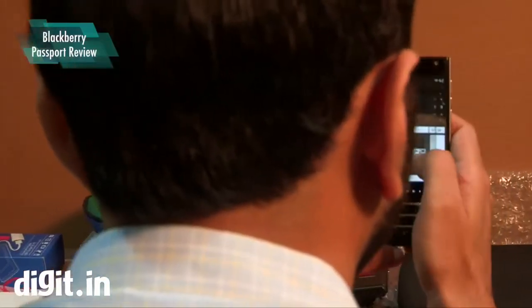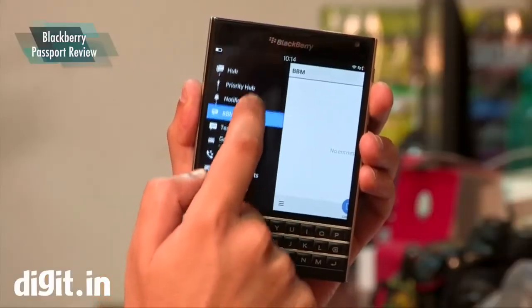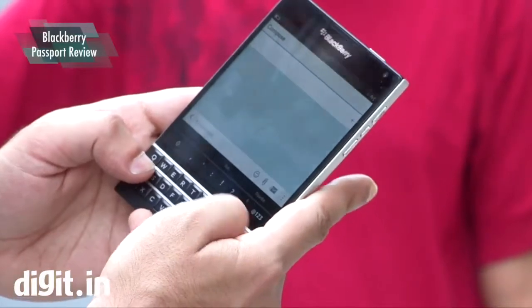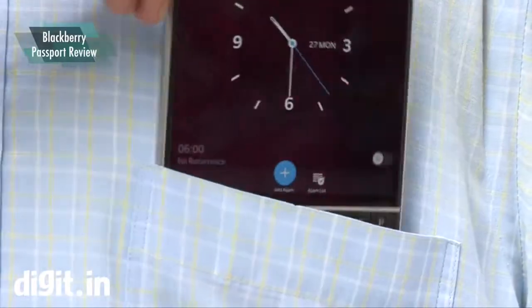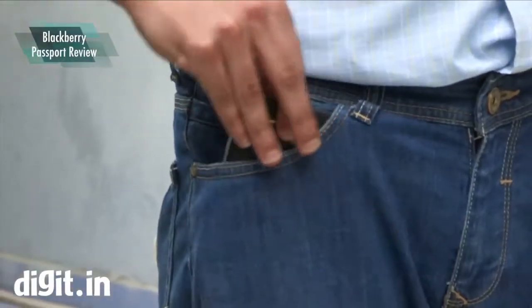In an ocean of similar-looking touchscreen smartphones, the BlackBerry Passport stands out. It's a perfect square and emulates a real-world passport. BlackBerry says it's meant for business people who like to place their passport and phones in their front jacket, blazer or coat's pocket — and quite frankly, that's the best place to put it, not the trouser or jeans pocket.